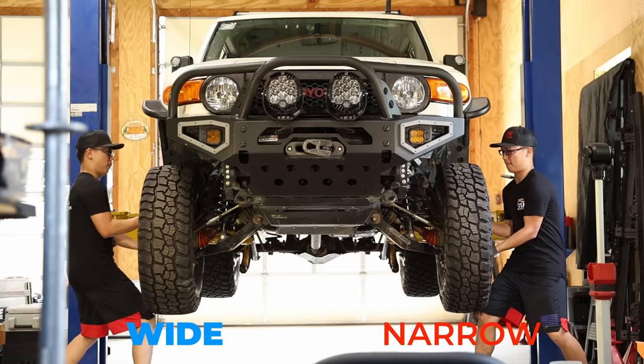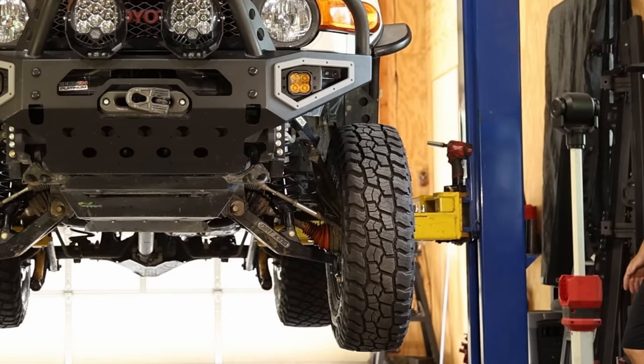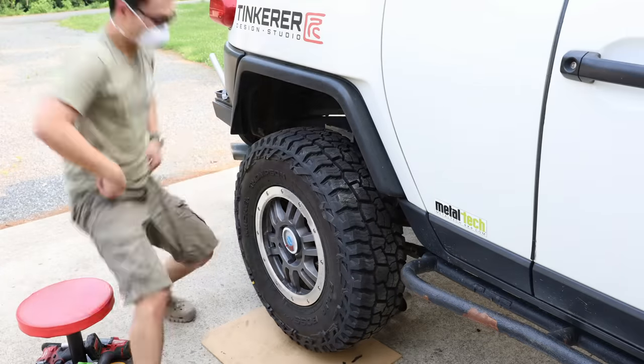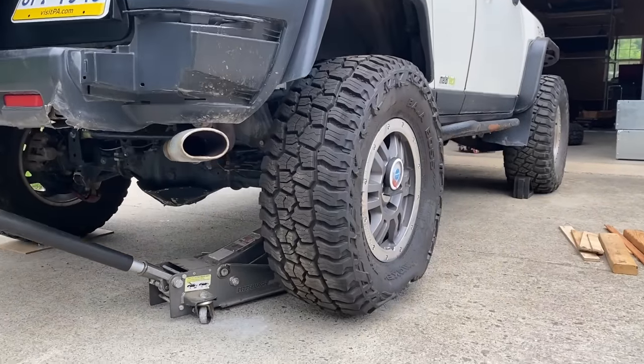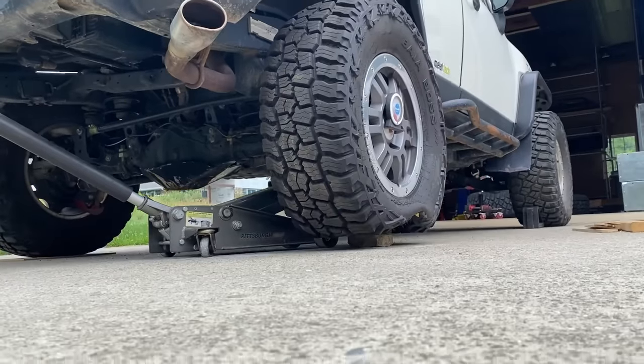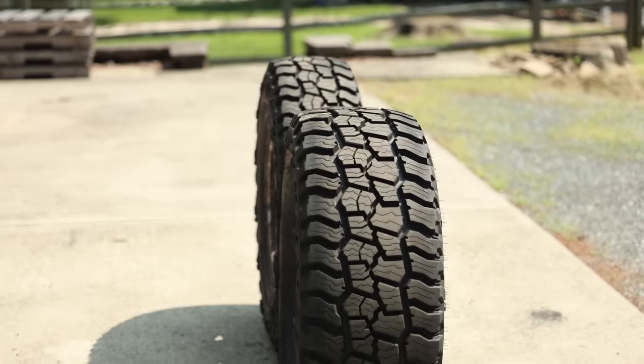If we are doing it for the gram, the wide tire would definitely get more likes, because that piece of cutter just looked like it skipped leg day. But for those watching this video, we care more about practical performance. Does the wide tire actually have a larger contact patch? And which tire flexes better when we air down? Join me for a series of experiments to find out exactly how differently they perform. Spoiler alert — some results really surprised me. At the end of this video, I will reveal which tire I end up getting a full set and mounting on my FJ.